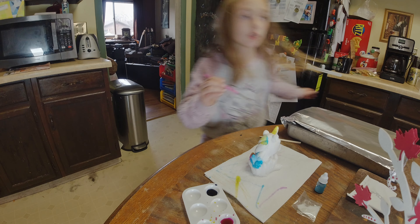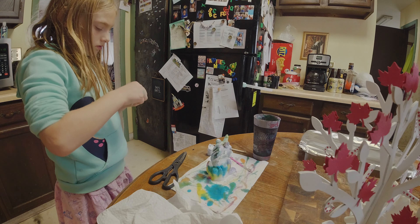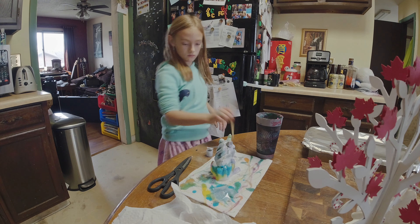I think she should have a yellow horn. Lyra's finishing up her unicorn now, gonna put the glitter around it. All right, let me just let her dry.